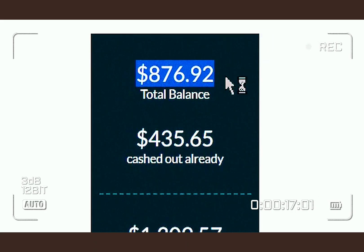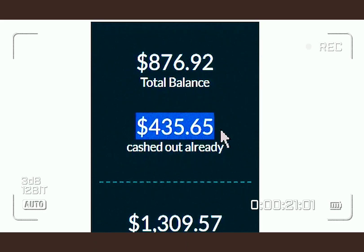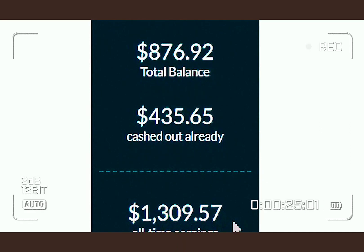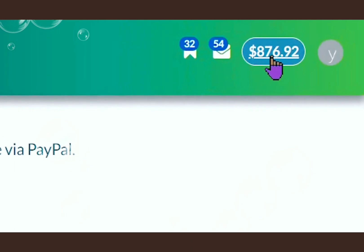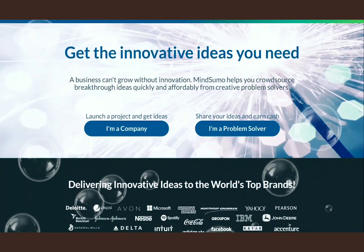As you just saw, I have $876.92 total balance, $435.65 cashed out already, and $1,309.57 all-time earnings, without doing the hard work because it's done by a free software that I'm going to show you in this video. So keep watching the video because you're about to be blown away.